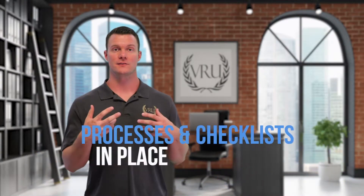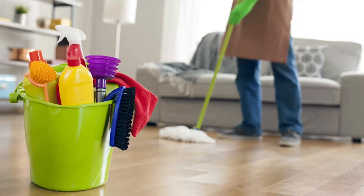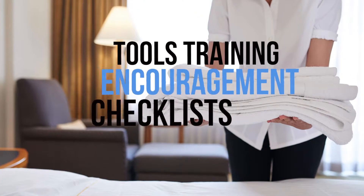Your job is to have processes in place and checklists so that you understand cleaners are human — they probably want to do a good job. Provide them with the tools, the training, the encouragement, and more importantly the checklists.